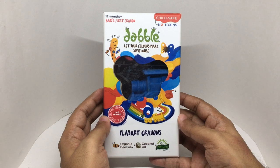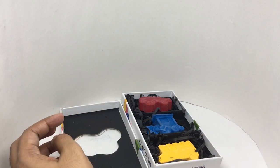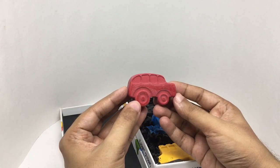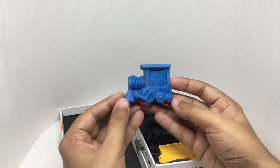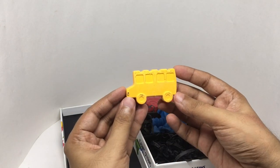So let's see what we get. These are the three shapes we get — we get a car or a van, a train, and a bus.